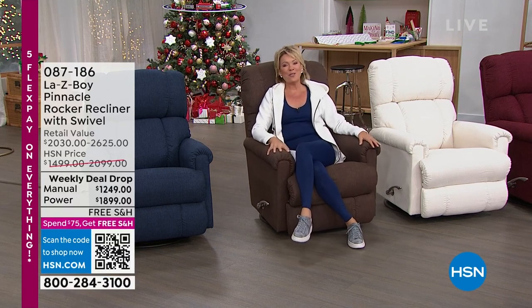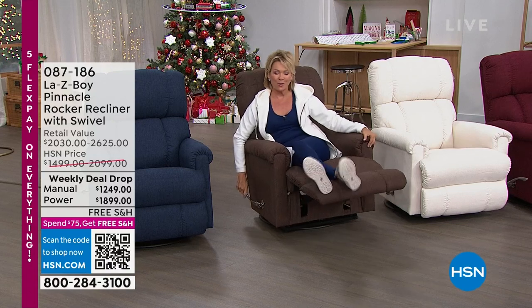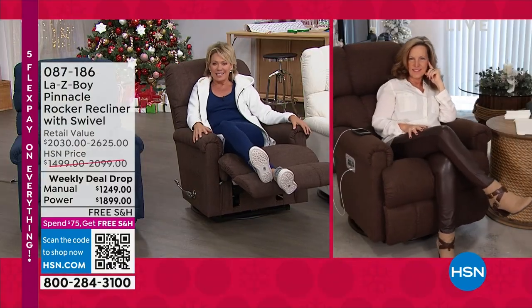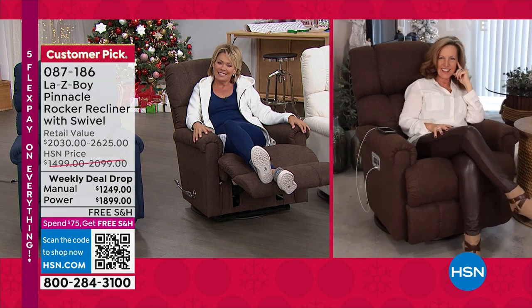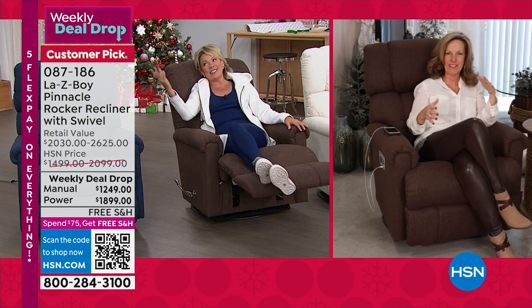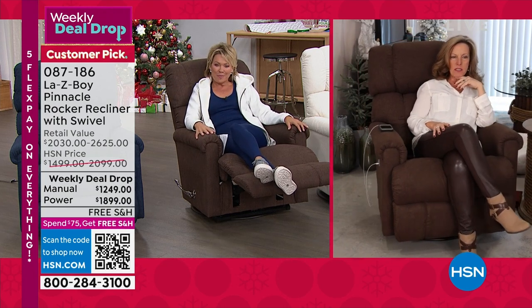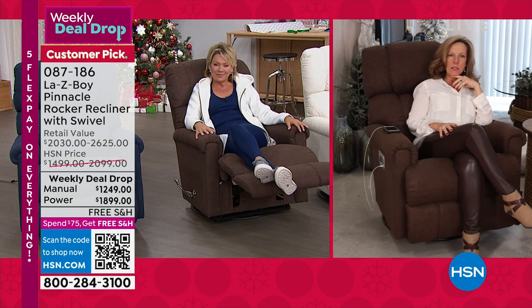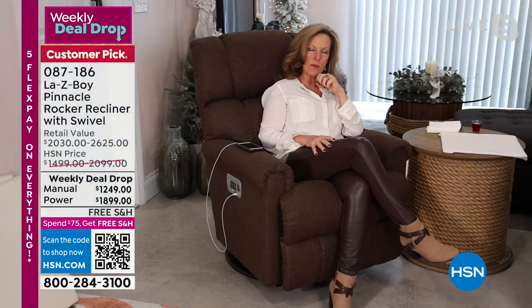We welcome Amy Salm from Lazy Boy to talk through the amazing quality you're getting here at HSN. Good morning, Amy! Lazy Boy has been around for over 95 years — in March we'll be 96 years old. And we are the company that invented the recliner.